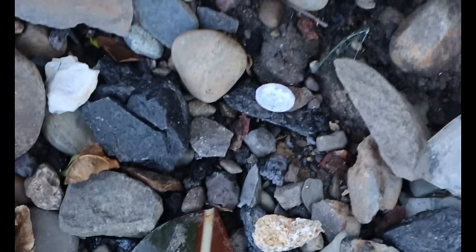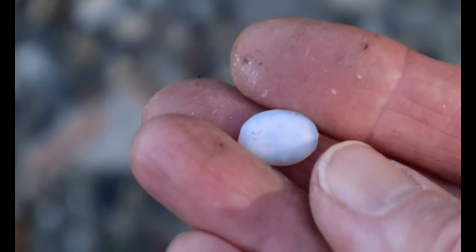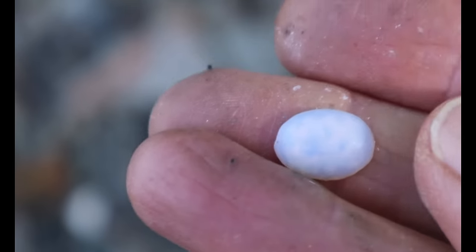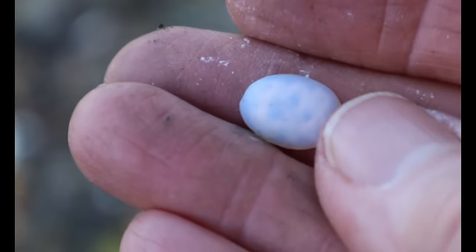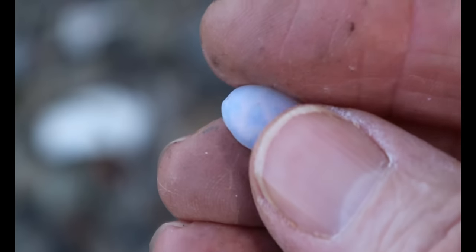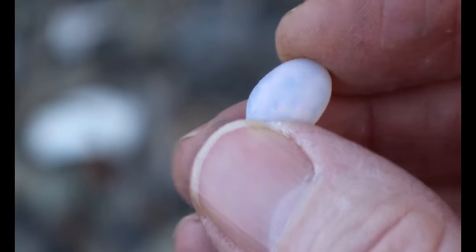I'm not sure what this is. What it looks like — a cabochon. Oh it is! I think it's a glass cabochon, and I think it's made to look like opal. See how it's been treated on the back like that — it's faux opal. I like it.